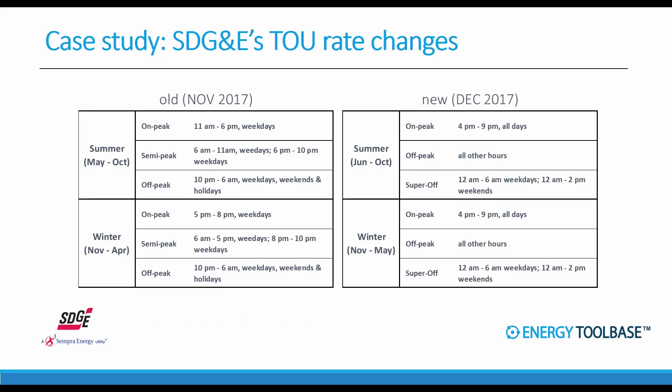The first case study looks at a rate design change — specifically the recent time of use changes that San Diego Gas and Electric implemented as of December 1, 2017. These changes are radical and have been causing a big stir in the solar developer community in San Diego because of the negative effect on the value of solar. There's a summary table showing old rates versus new rates with a number of different changes happening concurrently.